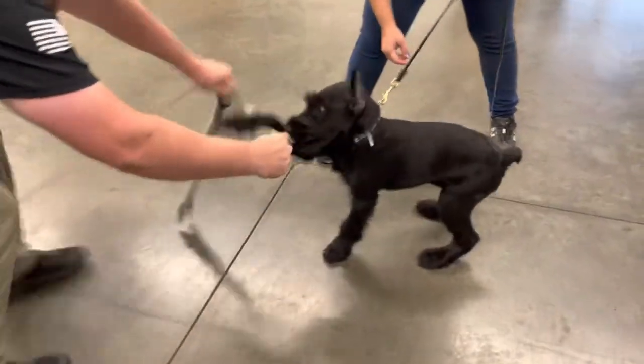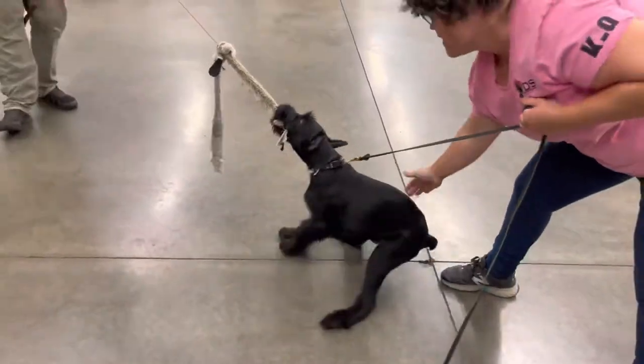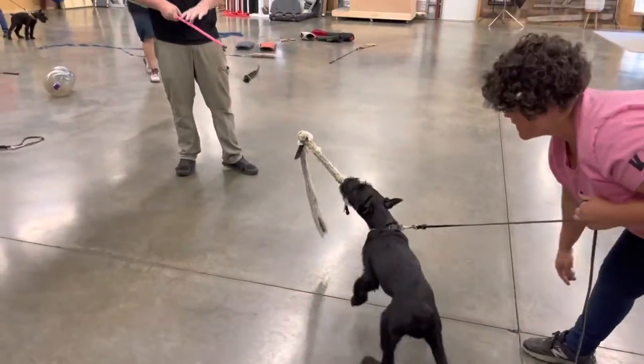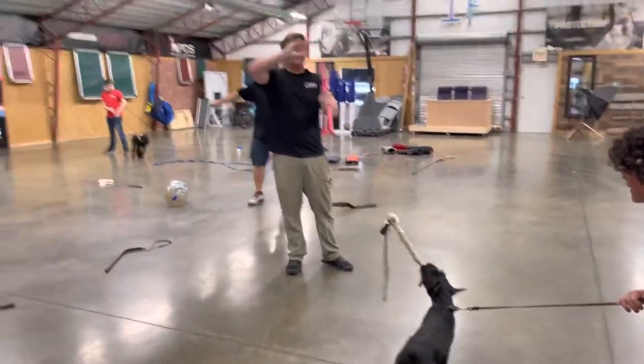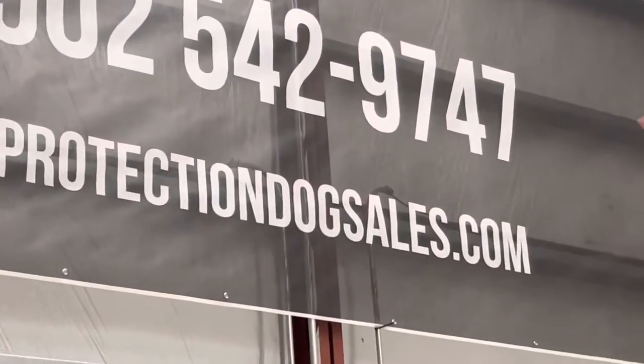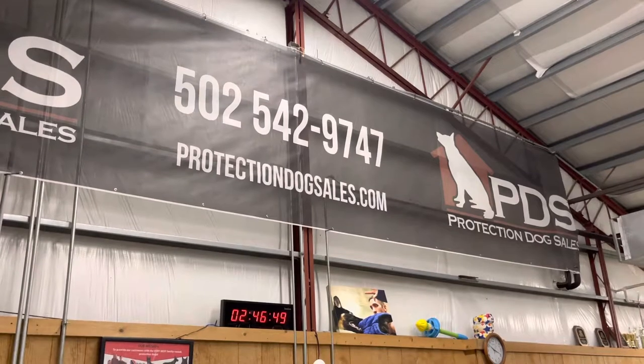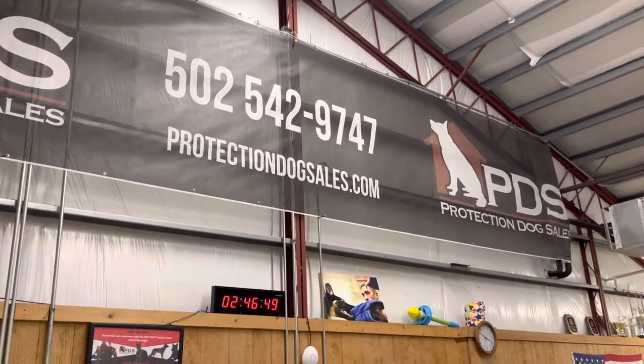Always documenting their development. This little boy has come along nice. Good stuff — hope you enjoyed that. Remember to check out our website, Protection Dog Cells. If you call that number you're most likely to get an answer. If you don't, just text us and we will get back to you.